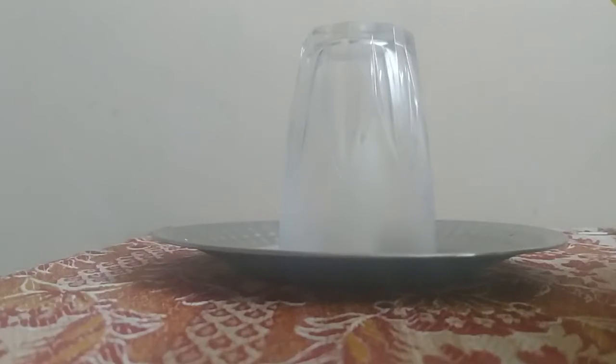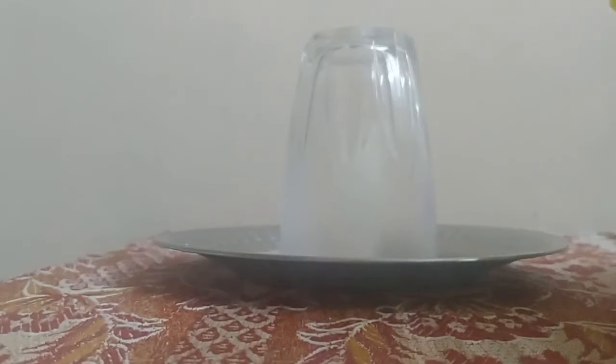As you can see, the candle burns out. The reason is that the oxygen present in the glass when covered on the candle is consumed by the burning candle.